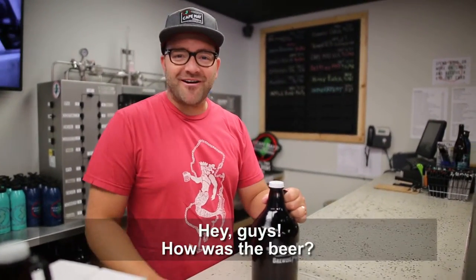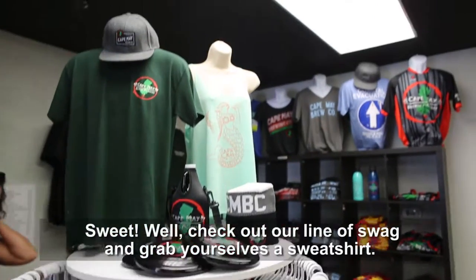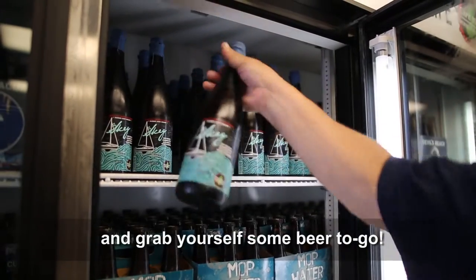How was the beer? Check out our whole line of swag and grab yourself a sweatshirt. Also check out our new growler filler, the Hans Gruber — grab yourself some beer to go.